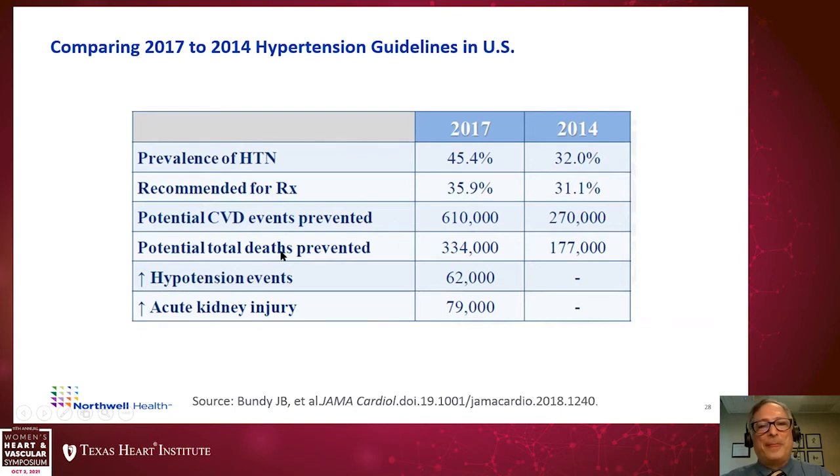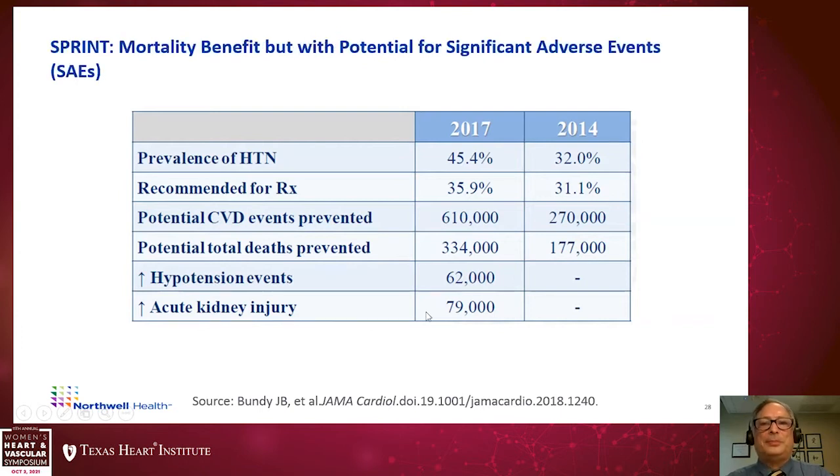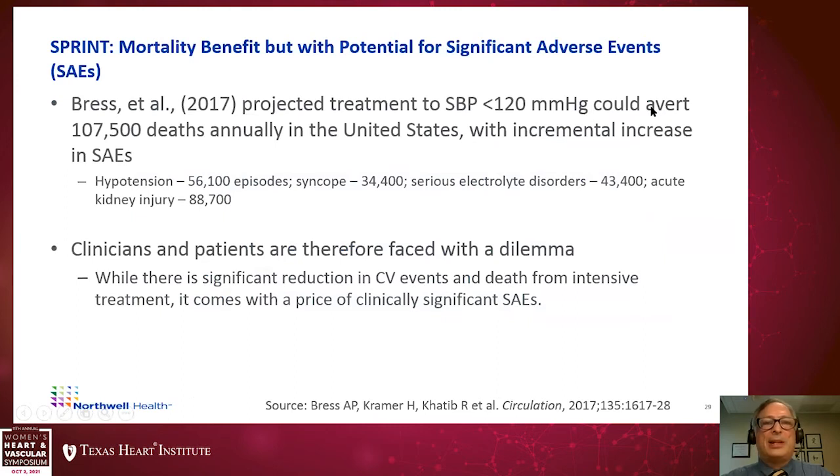However, nothing is free. The 2017 guidelines might lead to increases of hypotensive events upwards of 62,000 per year, or acute kidney injury upwards of 79,000 per year. A 2017 study by Adam Bress projected that aggressive blood pressure control to a goal of 120 can avert approximately 107,500 deaths annually, but with an incremental increase in serious adverse events: upwards of 56,000 hypotension episodes, 34,400 syncope episodes, 43,400 electrolyte disorders, and 88,700 acute kidney injury cases.